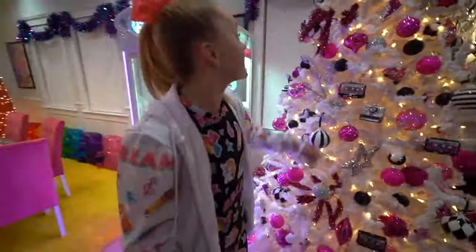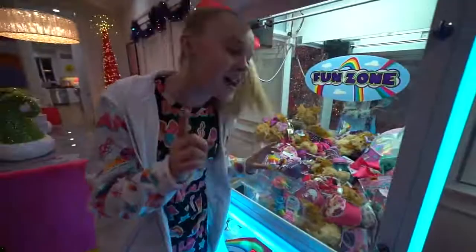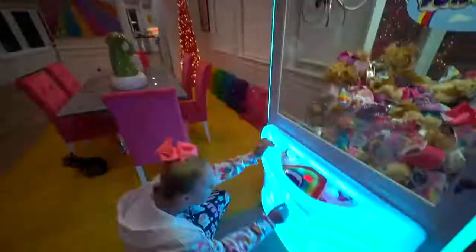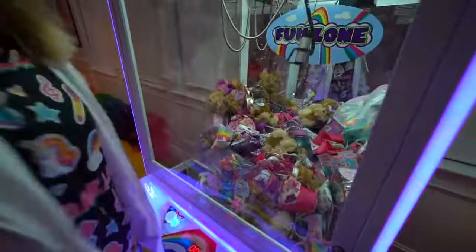I think this has to be my official favorite part of the house, also because it's brand new and we just got it today. We now have an actual crane game machine. No! Anyways, moving along.